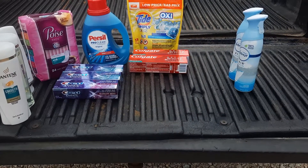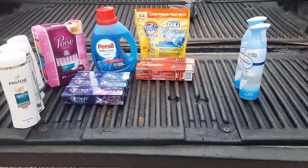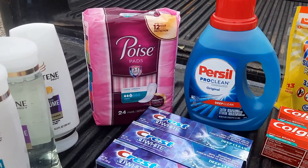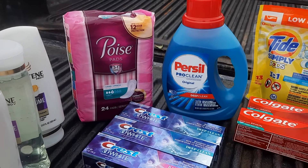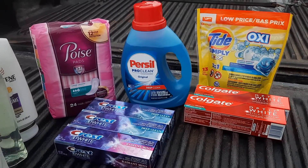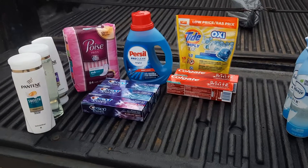I received $24.56 back in Walgreens Cash, and then when it goes through on Shopkicks I will receive $6.10 back on the Poise, making it $30.66 that I will receive back in total.